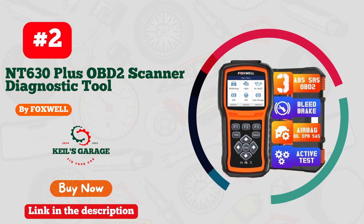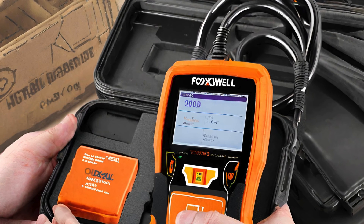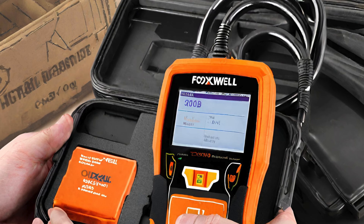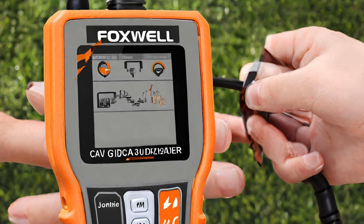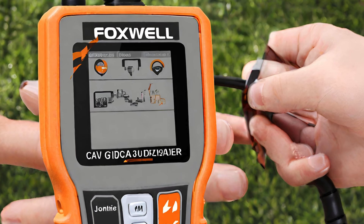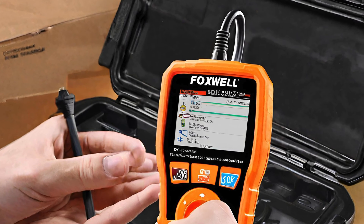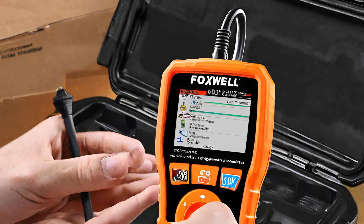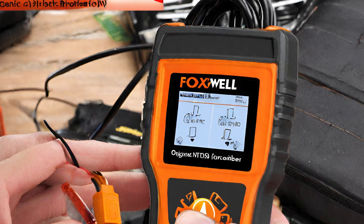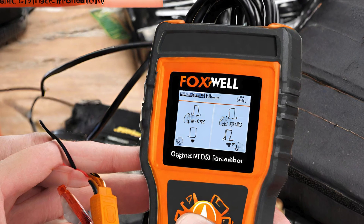Number 2: Foxwell OBD-II Scanner with ABS and SRS — a game-changer for automotive enthusiasts. Dive into the heart of your vehicle's diagnostics with this sleek gadget. Its lightning-fast ABS and SRS capabilities unravel hidden mysteries, ensuring you're always one step ahead.